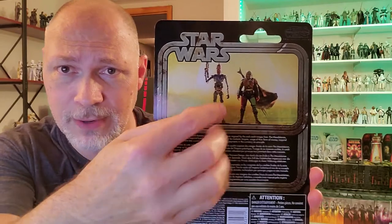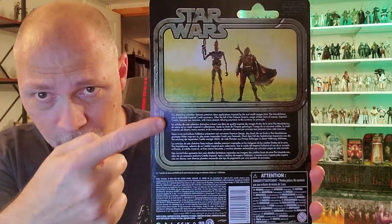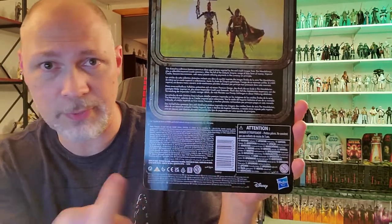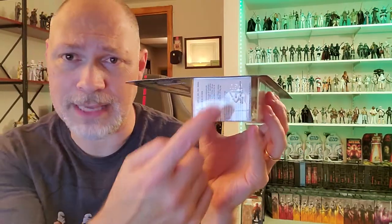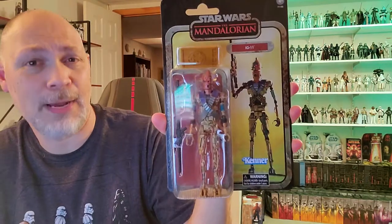There's the back of the card — Star Wars. You get the same picture as the front, just more of it, so you've got Mando and IG-11. There's a short blurb in various languages, barcode, stuff no one reads. And on the bottom, through the plastic, you can see that little piece of paper they stick in every single one of them. Let's get the Credit Collection IG-11 open and take a look at him.